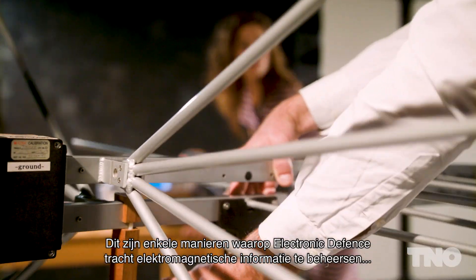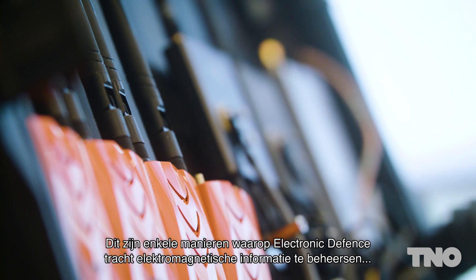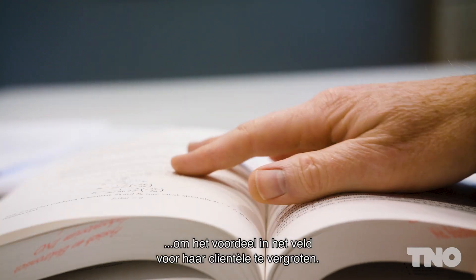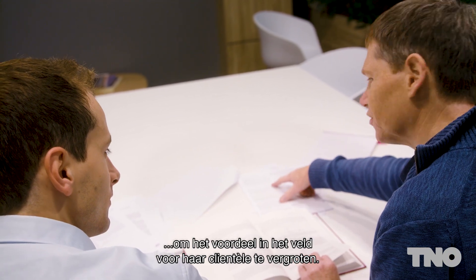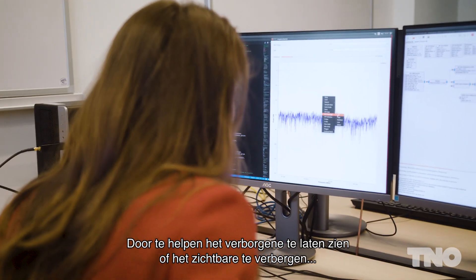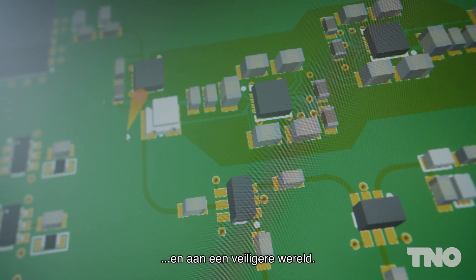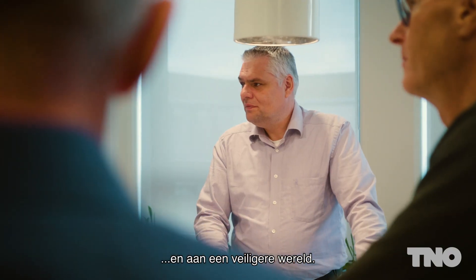These are some of the many ways in which Electronic Defence seeks to control electromagnetic information to better their clients' odds in the field. Allowing clients to see, or to stay hidden from sight, they advance human capability in general and contribute to keeping the world a safer place.